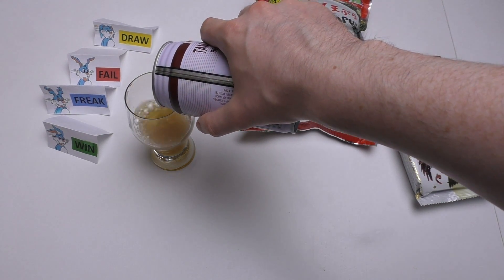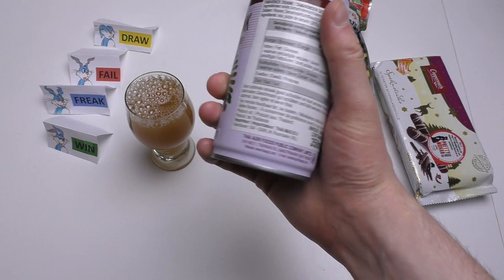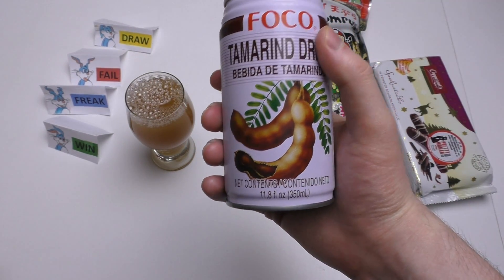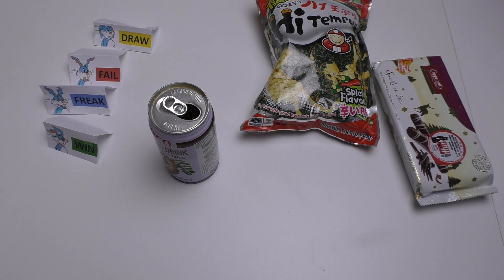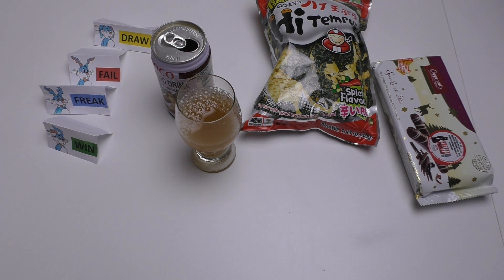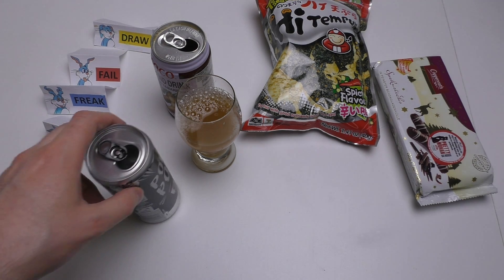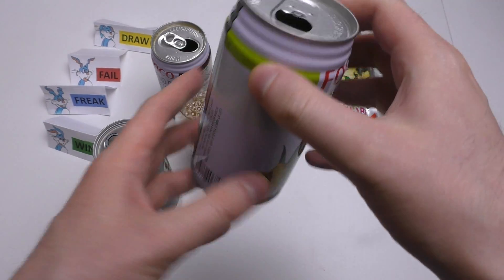Okay, this is a tamarind drink and it looks kind of brown. Let's have it. Okay — it's sour, and it tastes like tamarind. I have a fun fact: these Foco cans here,